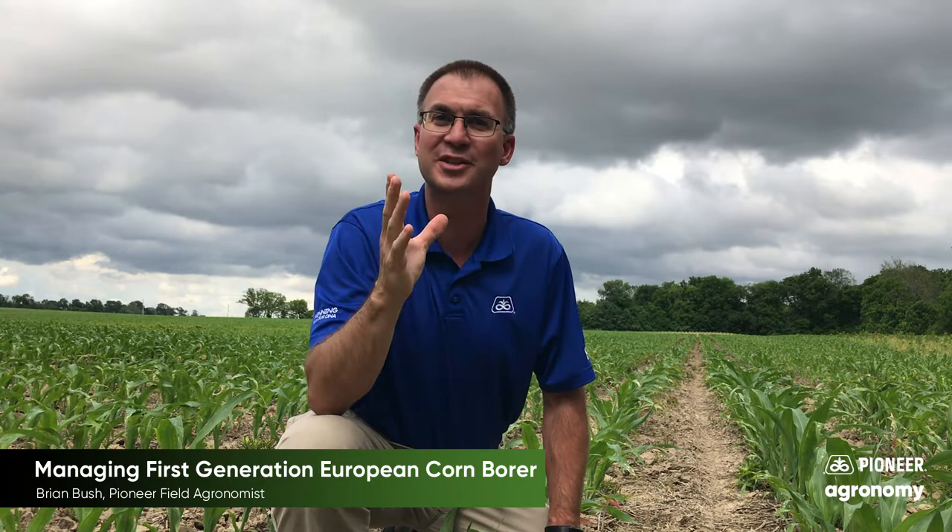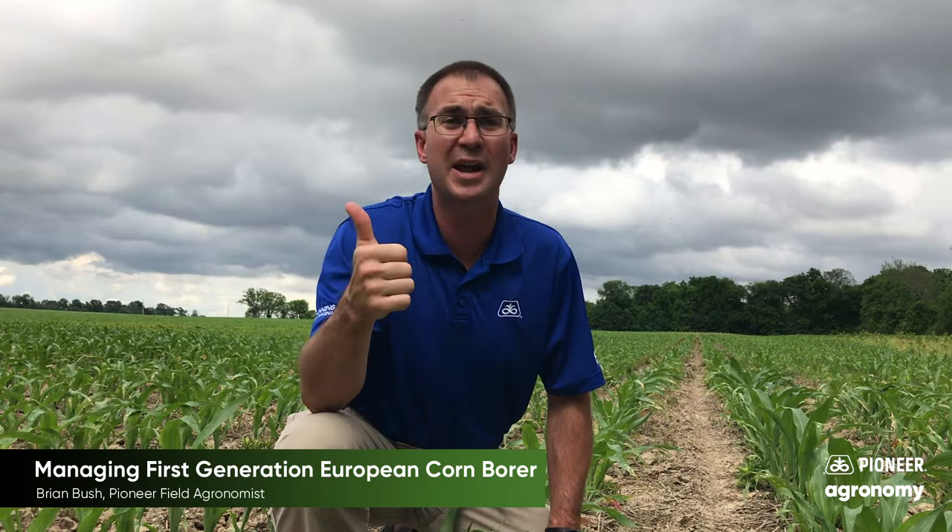Hi, Brian Bush, field agronomist for Pioneer covering southern Indiana. I want to talk specifically today to those non-GMO corn growers, the guys that don't have BT protection.